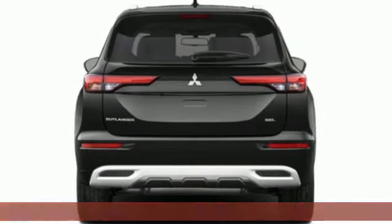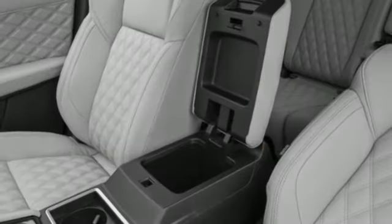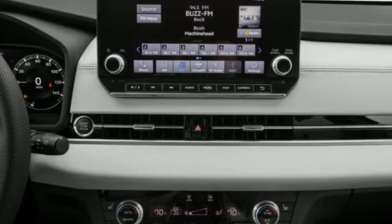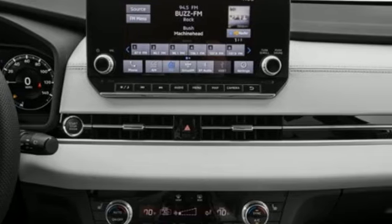Inline 4-cylinder engine. Heated leather bucket seats. Integrated navigation system with voice activation. Auto-dimming rear-view mirror. Dual-zone climate control.